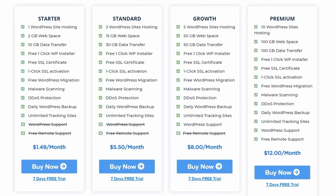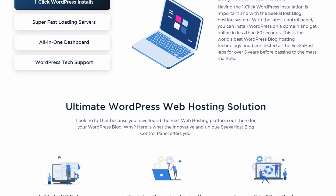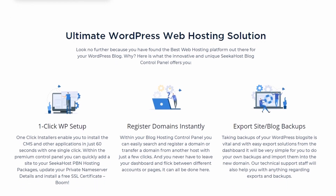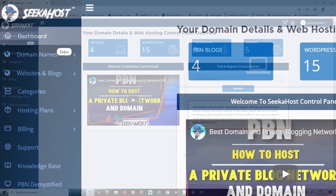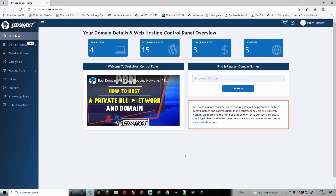All packages come with a 7-day free trial and we have one of the easiest dashboards to edit your WordPress site with, containing all of your other sites, domains, and tracking sites all in one easy place. From your dashboard you can find anything you're going to want to do with your WordPress hosting or domains. On the left-hand side you can filter through categories, your websites, billing, support, knowledge base, and access everything in that section.